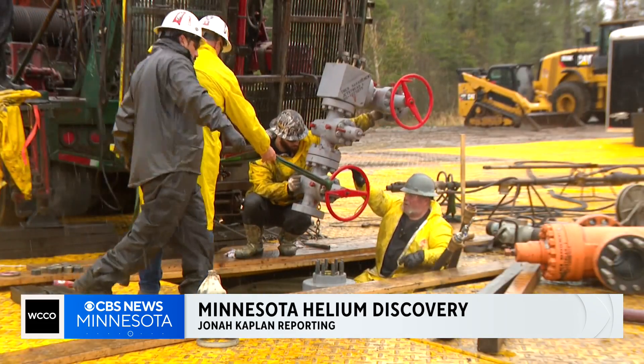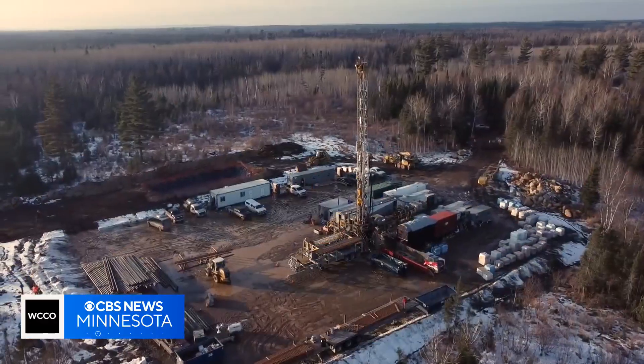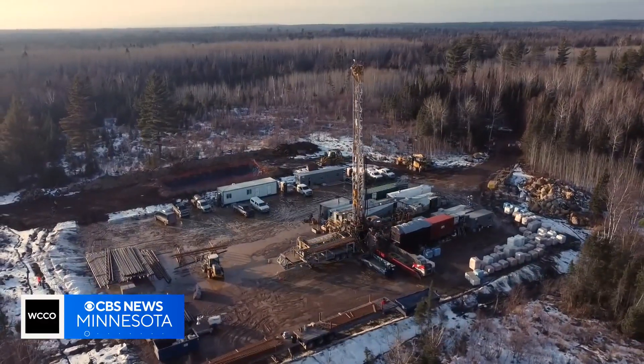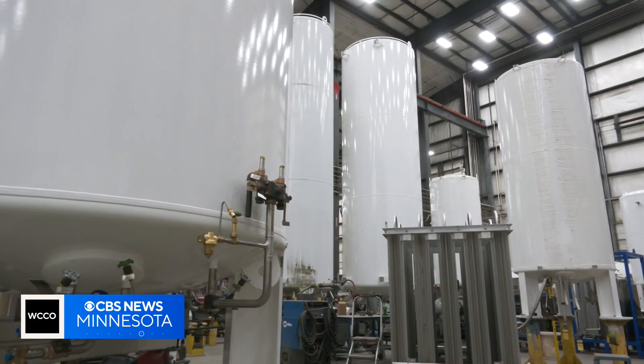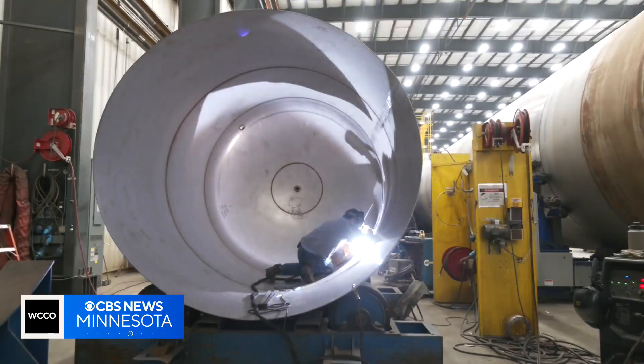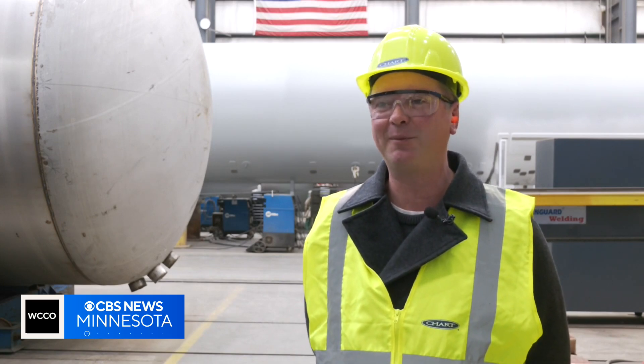Drilling half a mile into the ground — that wasn't easy, but that also wasn't the hard part. With the spigot opened, engineers at Pulsar Helium now have to bottle up that gas and put it into production. That's where Chart Industries in New Prague comes in. This is just as important — it gives great perspective, seeing what the endgame's all about.